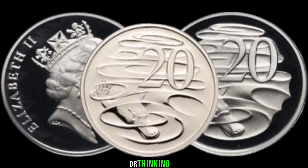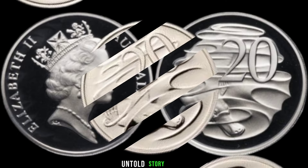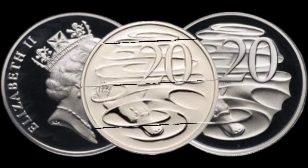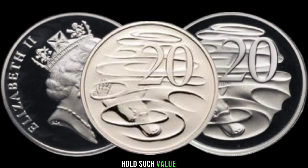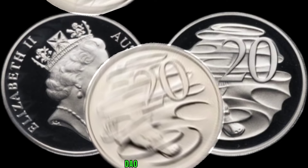And there you have it — the untold story of the 1989 Australia 20-cent coin. Who would have thought that a small piece of currency could hold such value? Finally, this coin's value in market is $100,000.